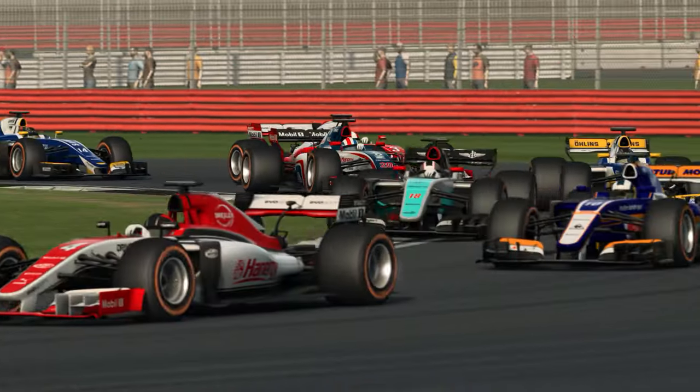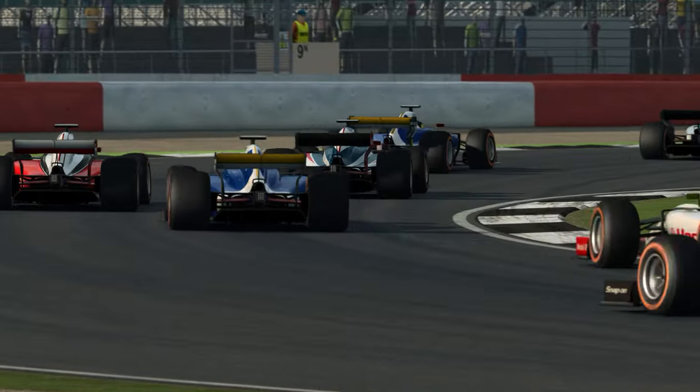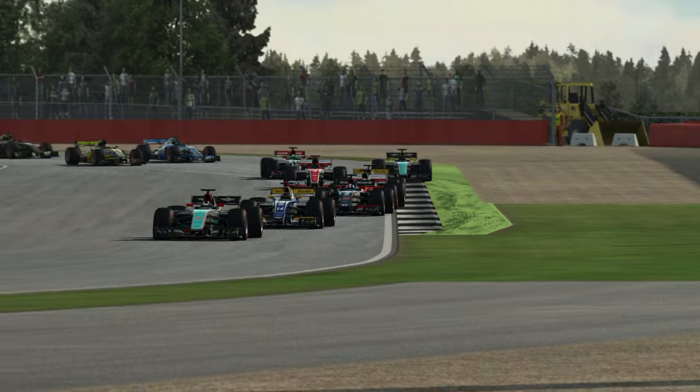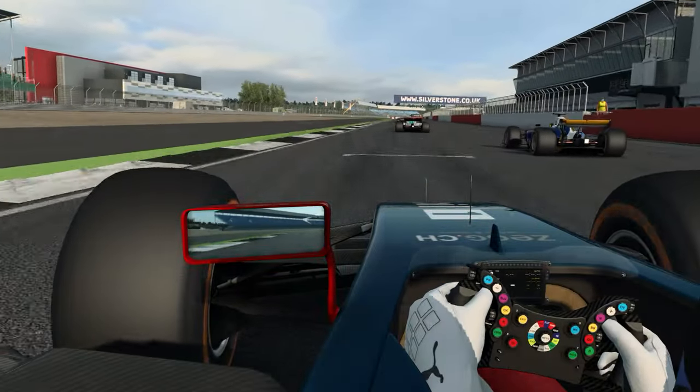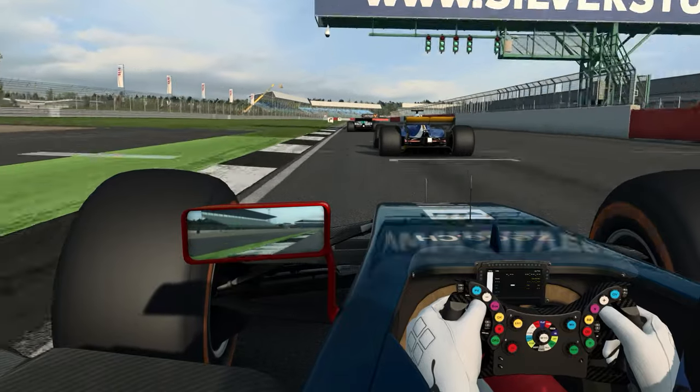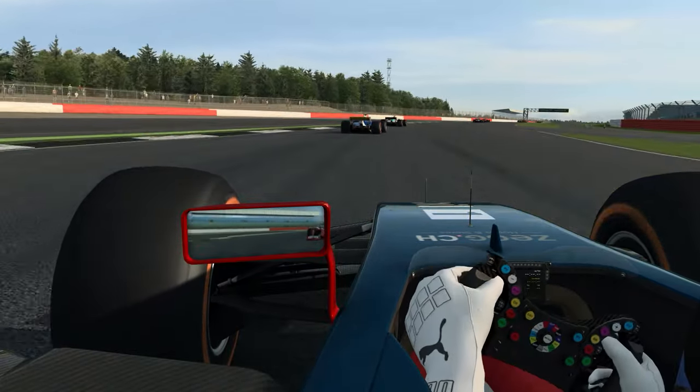RaceRoom montre qu'il reste le jeu avec les meilleurs sons moteurs et d'ambiance — je maintiens cela même en ayant joué à iRacing. Ça reste la référence en termes d'ambiance sonore, de bruit de moteur. On va essayer d'attaquer dans Copse — l'IA que j'ai réduite à 100% pour cette troisième et dernière course ne soulage pas du tout dans ce virage.